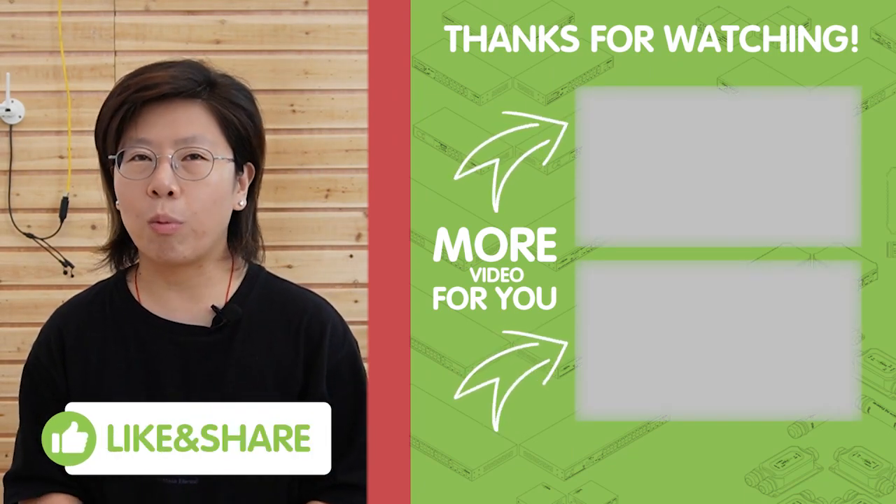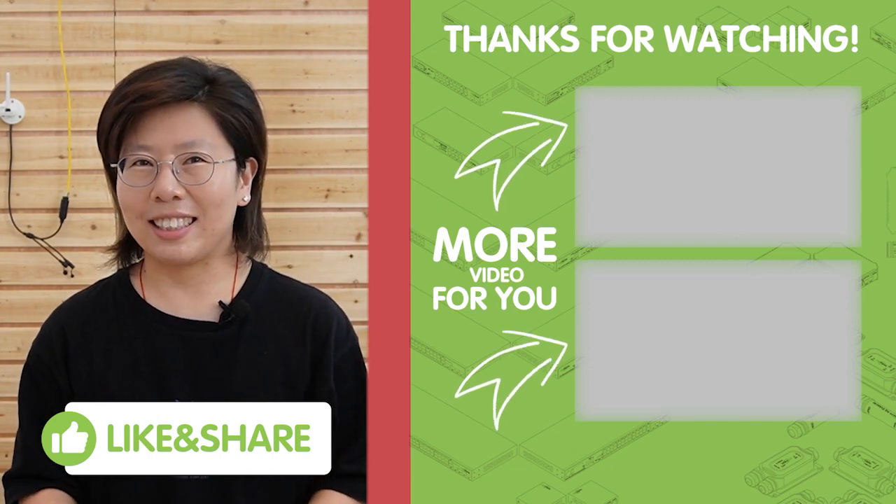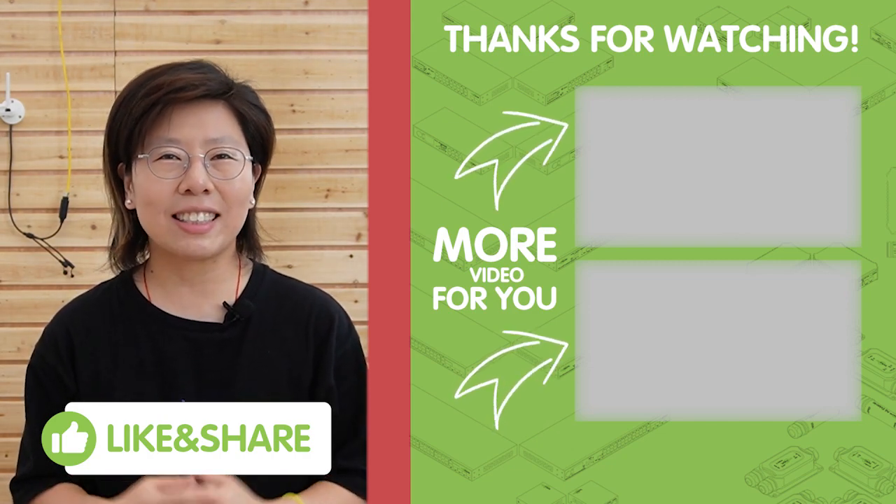Thank you very much for watching. Please don't forget to like and subscribe to our channel and support our work.